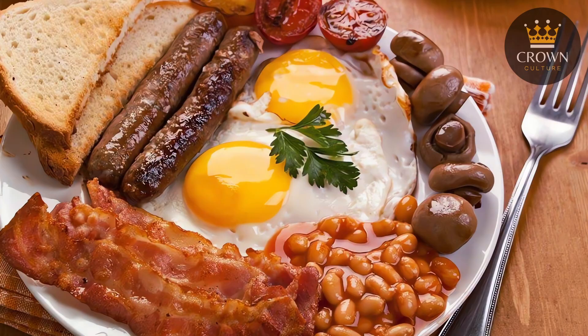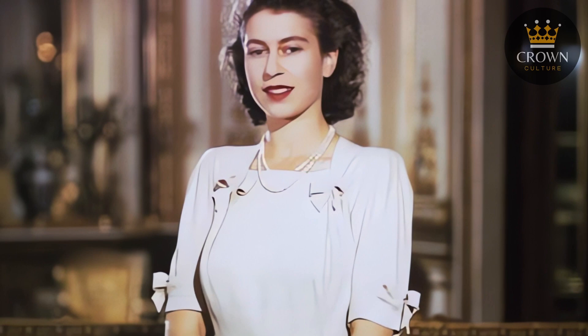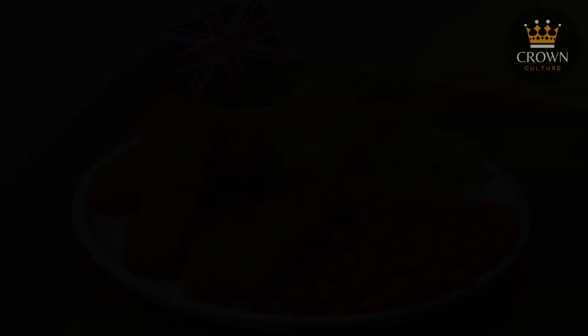Despite her extraordinary status, the queen's food preferences often reflected a charming simplicity and tradition. We'll unfold the culinary narrative of what graced the royal breakfast table, the queen's choices for lunch, her afternoon tea favourites, and the meals that marked the end of her day. We'll also unveil the special treats she enjoyed, the foods she steered clear of, and the influence these choices had on British dining culture.